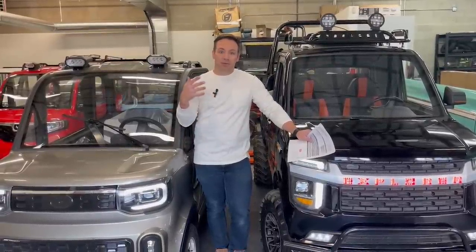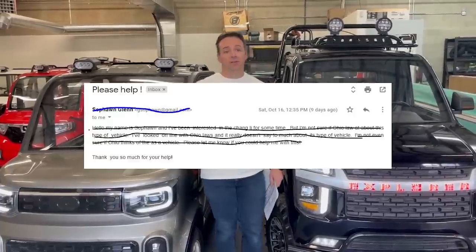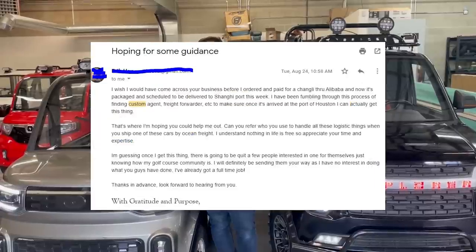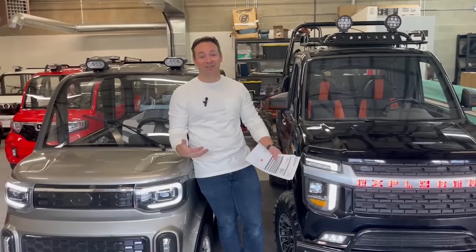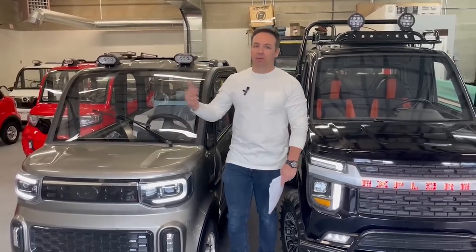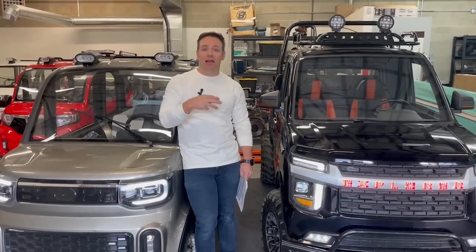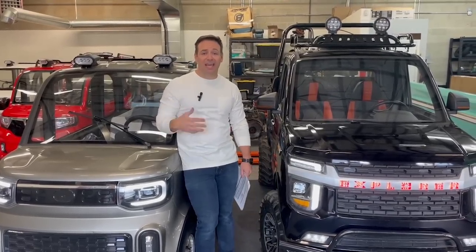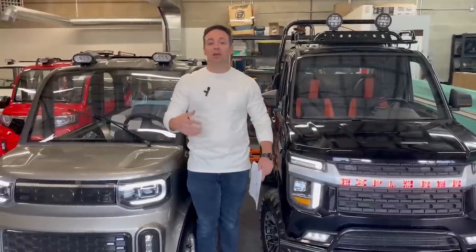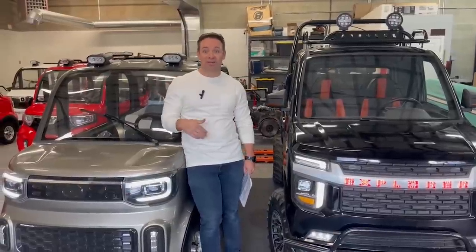Number one, it gets stuck in customs. That's the most common issue. We get emails almost every day from people saying, 'I didn't order this from you, but can you help? It's stuck in customs and I can't get it out,' or 'My buddy ordered one and it's stuck in customs — can you help get it out?' Once it's done and the paperwork is already established, a third party like Electric Import Motors can't come in and unstick a shipment from customs. That needed to be done beforehand.